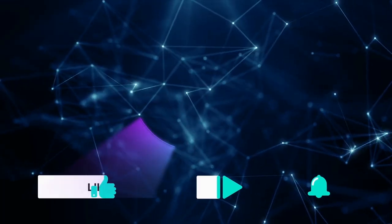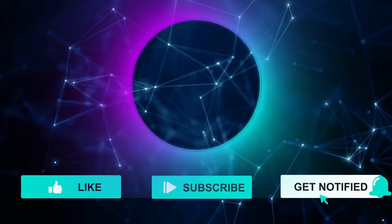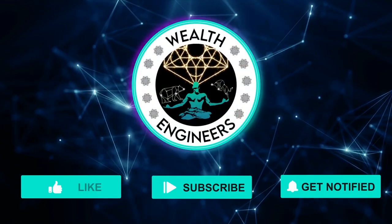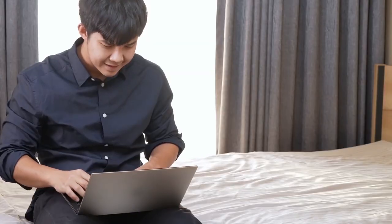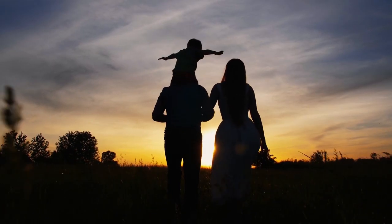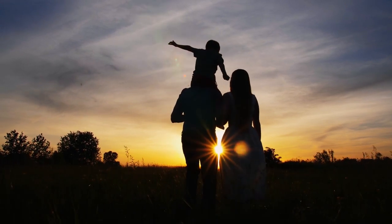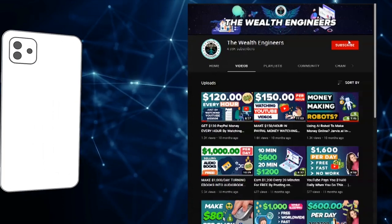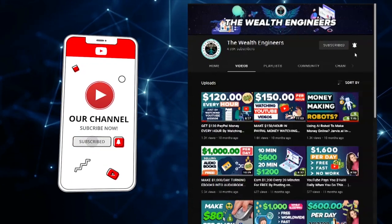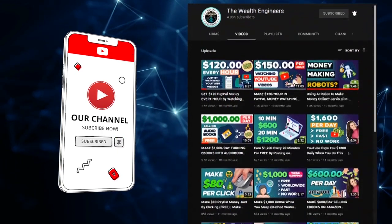Welcome to another video on the Wealth Engineers YouTube channel. My name is Ava and I help regular everyday people make money online using simple strategies and tools so they can earn more passive income during their free time, stop struggling to make ends meet, and ultimately regain more of that precious time and financial freedom we all want to invest into our families and the projects we're more passionate about. Before we get into today's video, make sure to like, subscribe, and click the notification bell to stay up to date with all the latest videos on how to make money online.